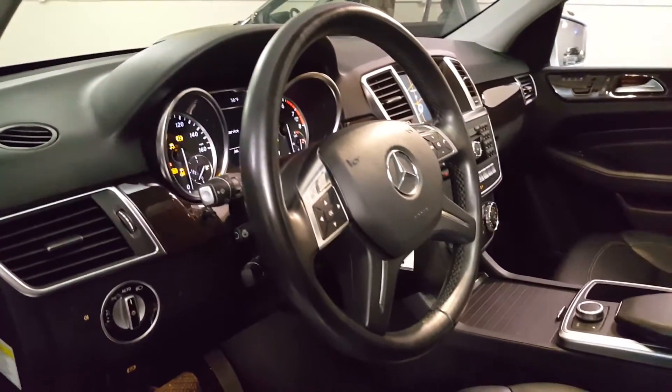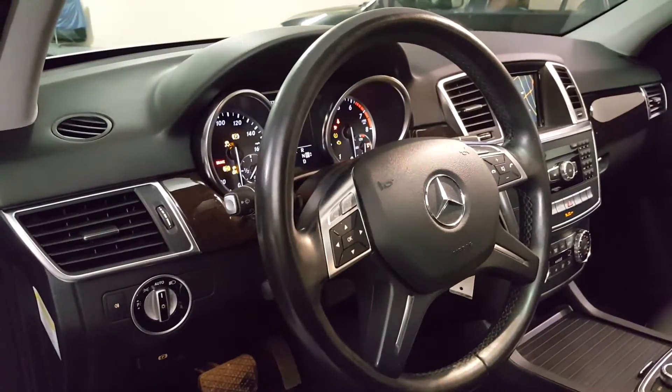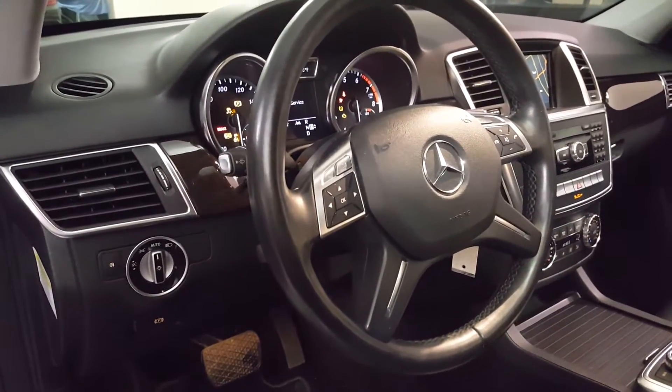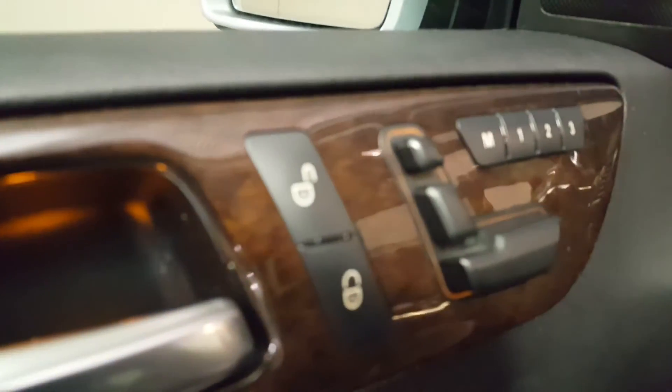On the inside, it has a sports steering wheel with controls for cruise and other functions. There's a power moonroof, and naturally it has power seats that are heated. This vehicle is equipped with a three position memory.